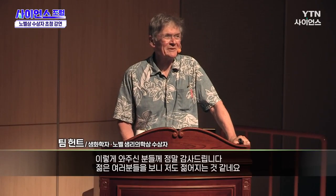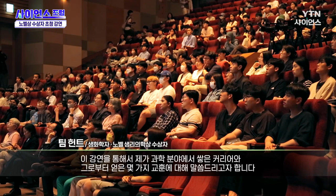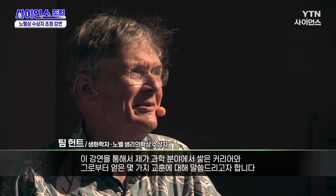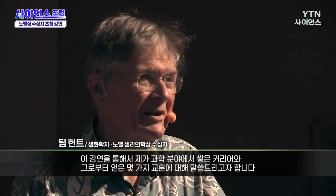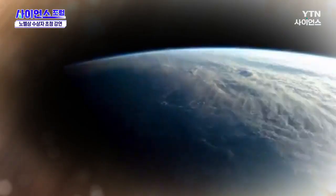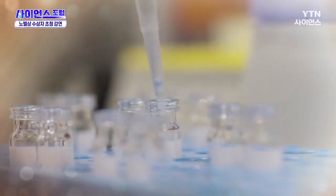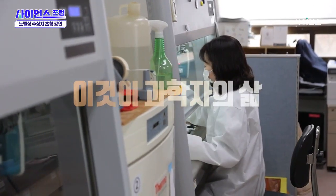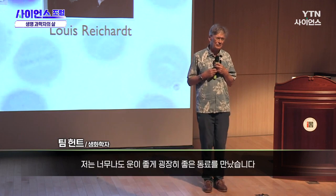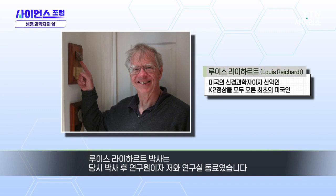Thank you all very much for coming. It's nice to see so many young faces — helps keep me young. The idea of this lecture is to tell you about edited highlights of my career in science and some lessons that I think we can learn from it. One of the lessons is that you should choose your colleagues carefully. I was incredibly lucky with my colleagues. Here is Lou Reichardt, who shared the same bench with me.